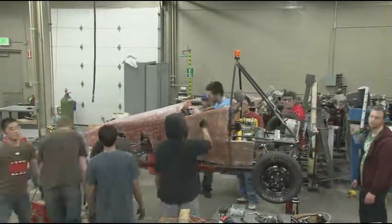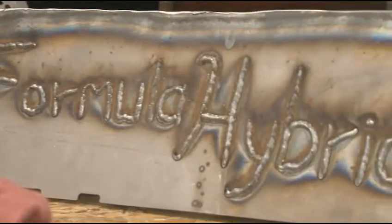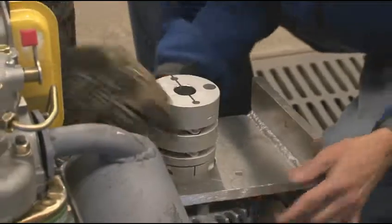This organization started back in 2010 under the presidency of Casey Martin, who graduated last December. The Formula Hybrid team builds a vehicle that competes in the SAE Formula Hybrid competition, but its main goal is to provide an educational environment that's not provided in classrooms for all our members.